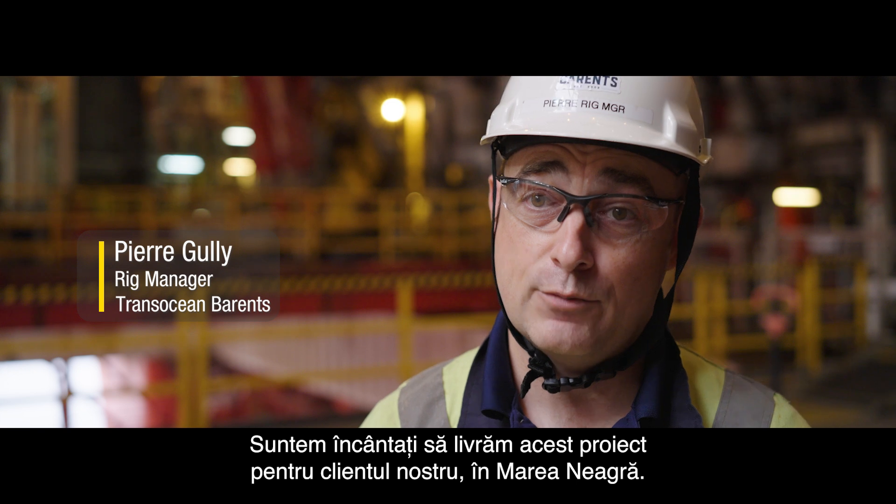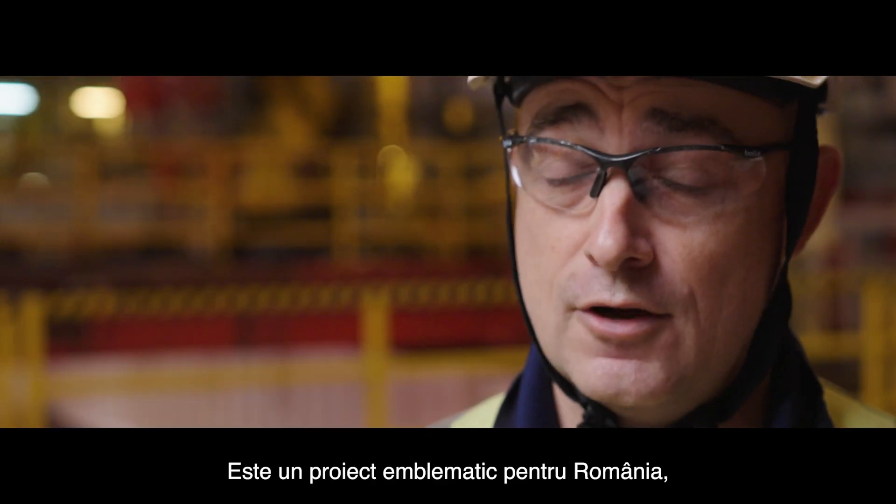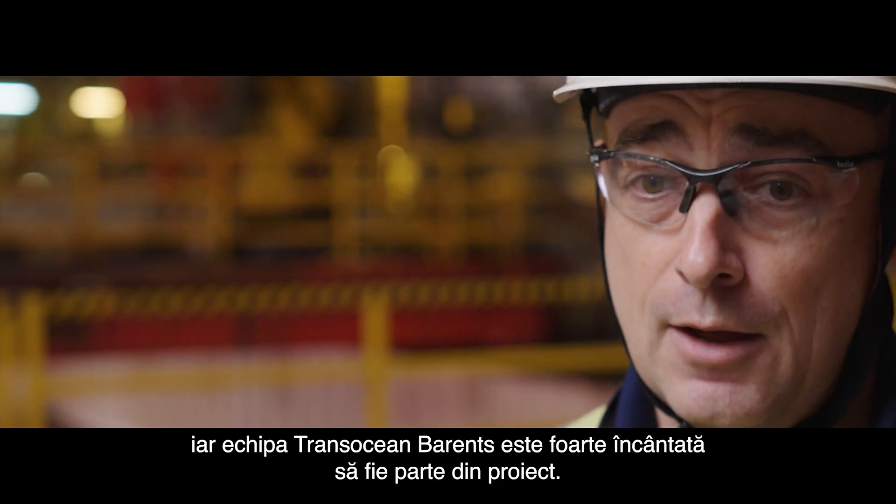The Neptune Deep project is a fantastic project. We are thrilled to deliver this project for our customers in the Black Sea. It's a game changer for Romania.